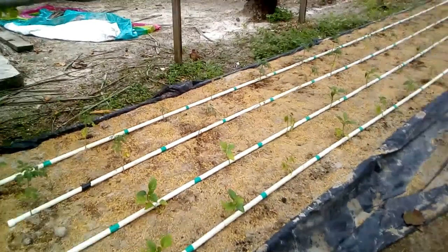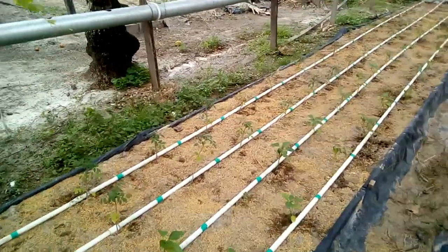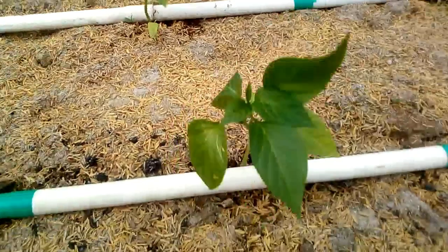The place got dark, so this is a video I made in the morning to show you the complete transplant that I did. They are looking pretty okay.